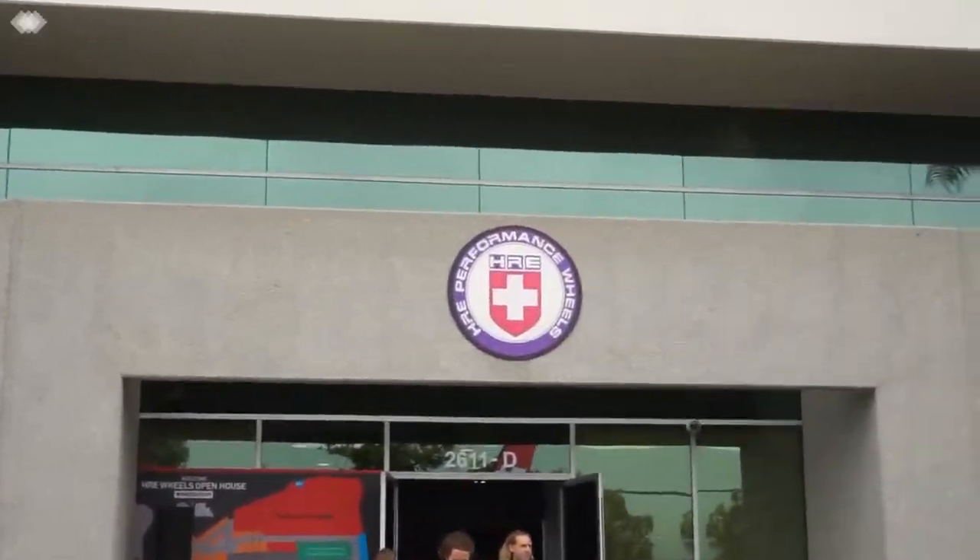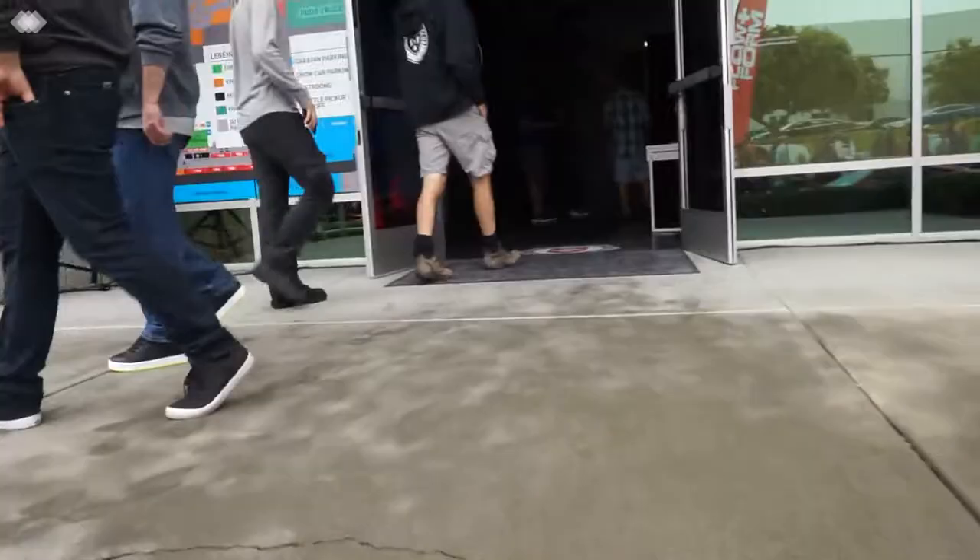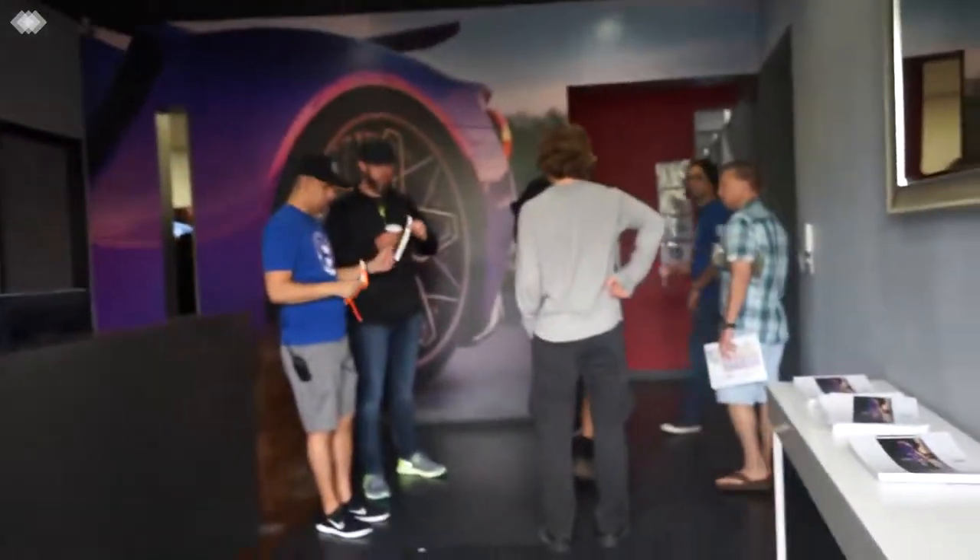Alright guys, we saw a bunch of cars so now we're gonna go inside and see what they have inside the store.